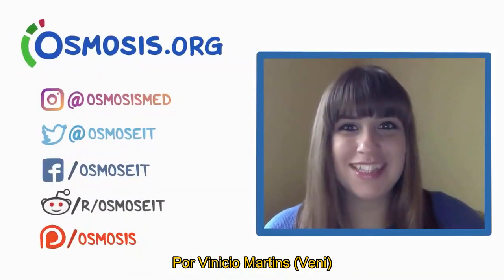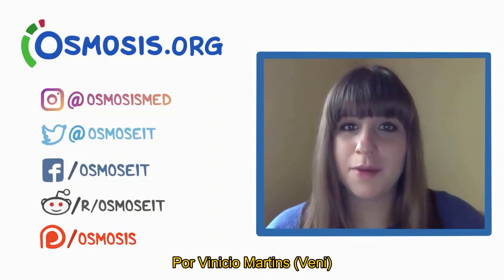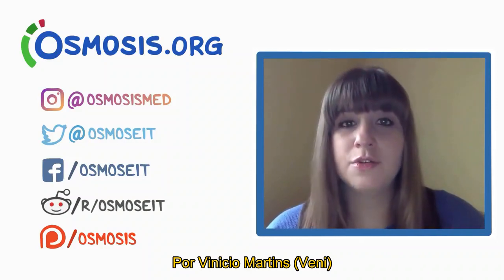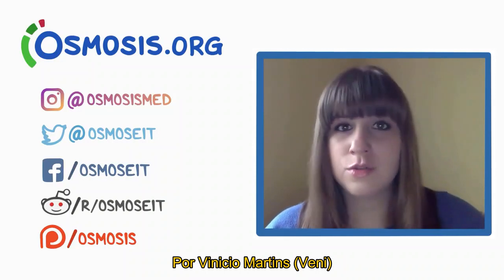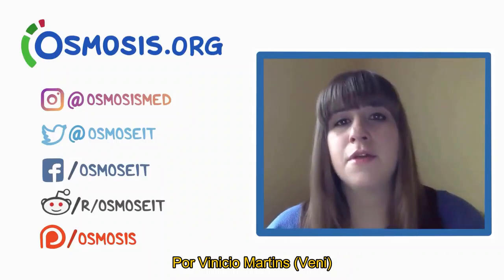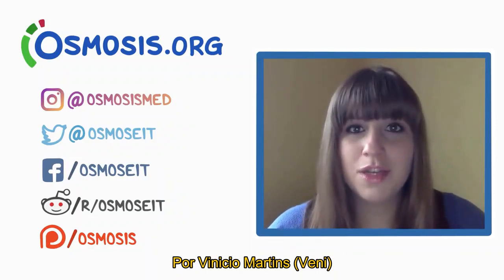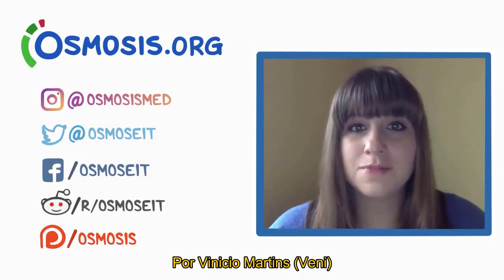This video was illustrated by Lindsay, a new illustrator for Osmosis, with voiceover by Tanner, script by Amanda, and editing by Rishi. If you want to learn more about Klinefelter syndrome and other genetic disorders, head over to osmosis.org for more videos, flashcards, review questions, and other study tools. Don't forget to subscribe on YouTube, share on social media, and donate on Patreon if you want to vote for upcoming videos.